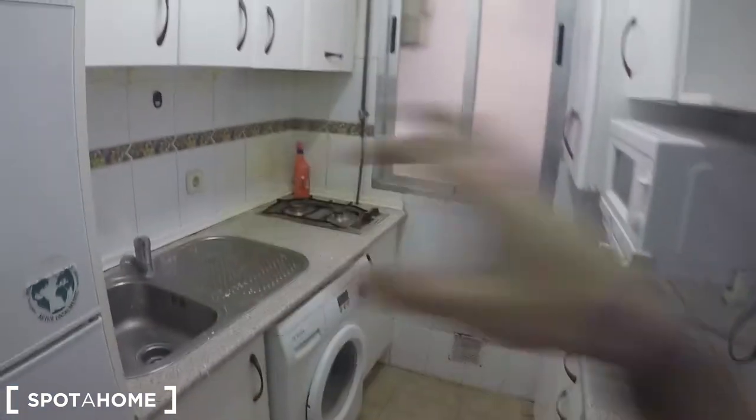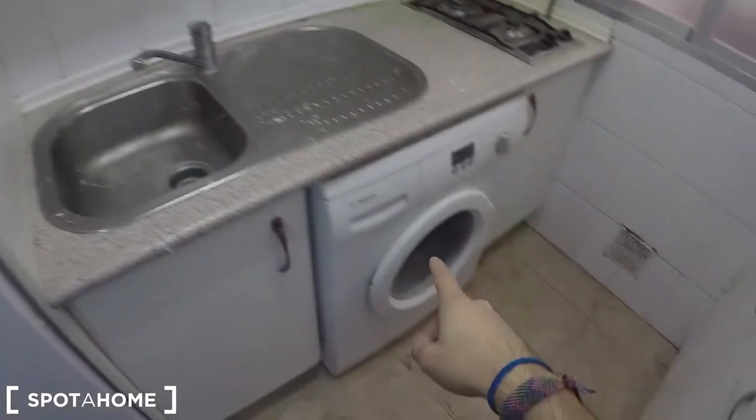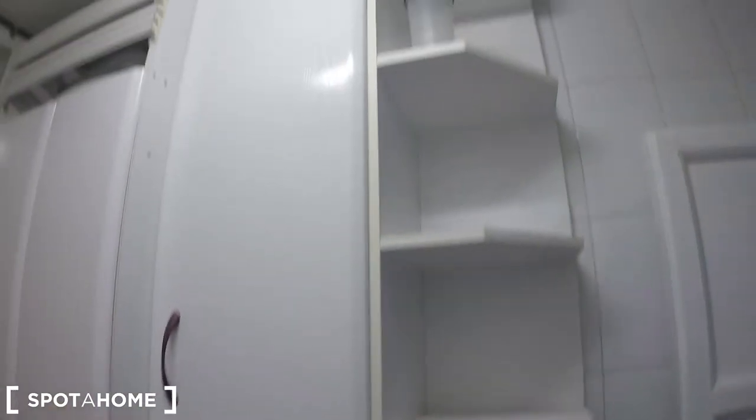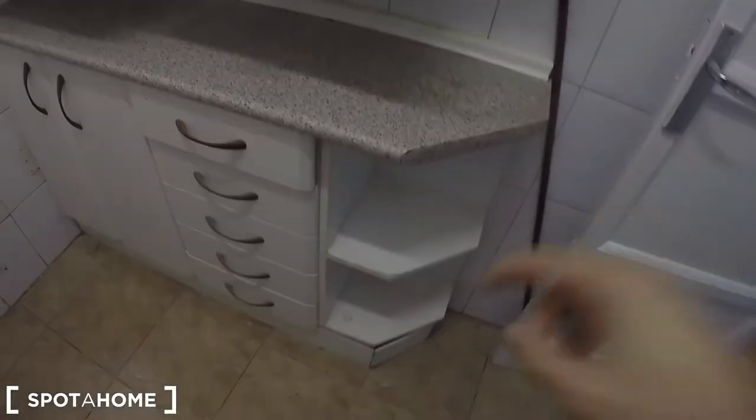The first thing on the left is this fully equipped kitchen, which should be enough for four people. It's a bit small, but you have the fridge with the freezer, the sink, the washing machine, the microwave, and plenty of storage. You have some shelving bins here, more over there, these cupboards and more in there.